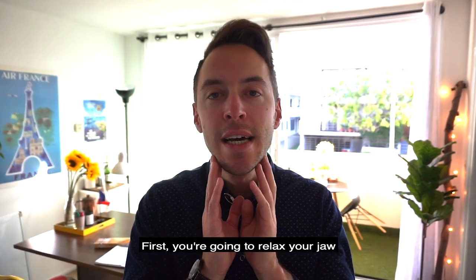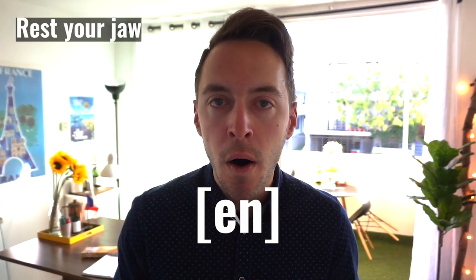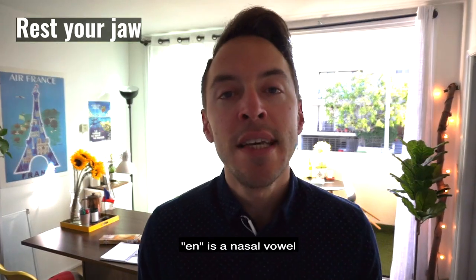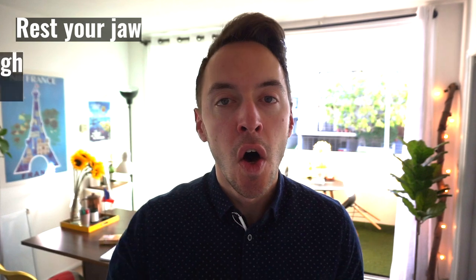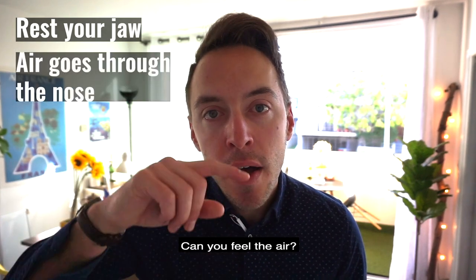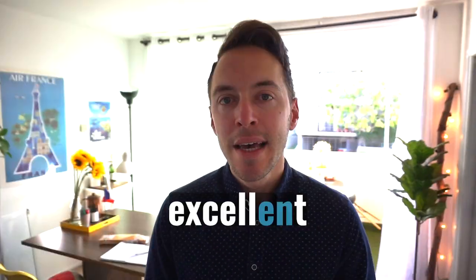First, you're going to relax your jaw. Drop it. EN is a nasal vowel. That means part of the air goes through the nose. Can you feel the air? Okay, time for practice. You're ready? Excellent!